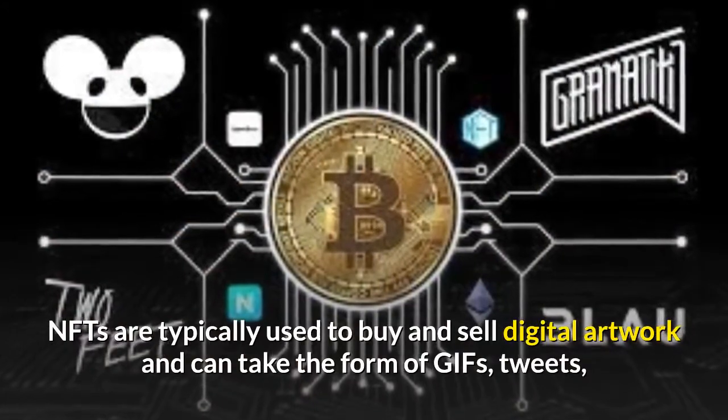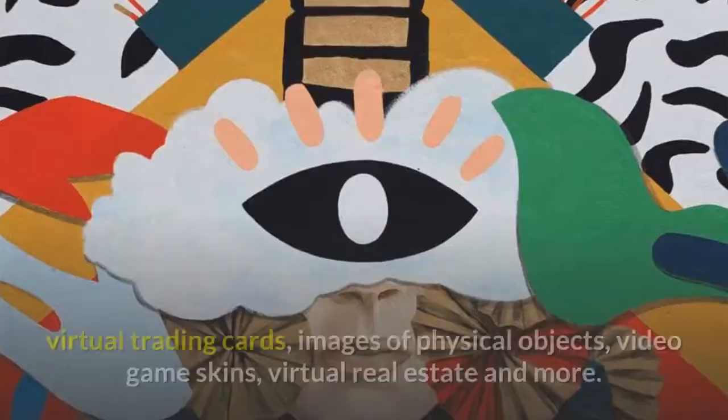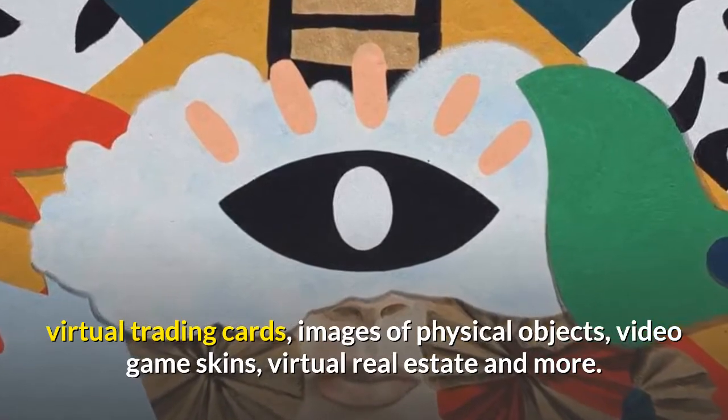NFTs are typically used to buy and sell digital artwork and can take the form of GIFs, tweets, virtual trading cards, images of physical objects, video game skins, virtual real estate, and more.